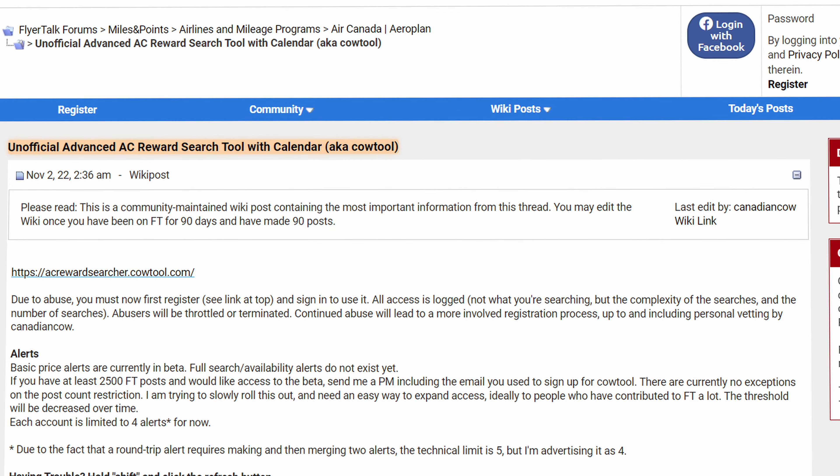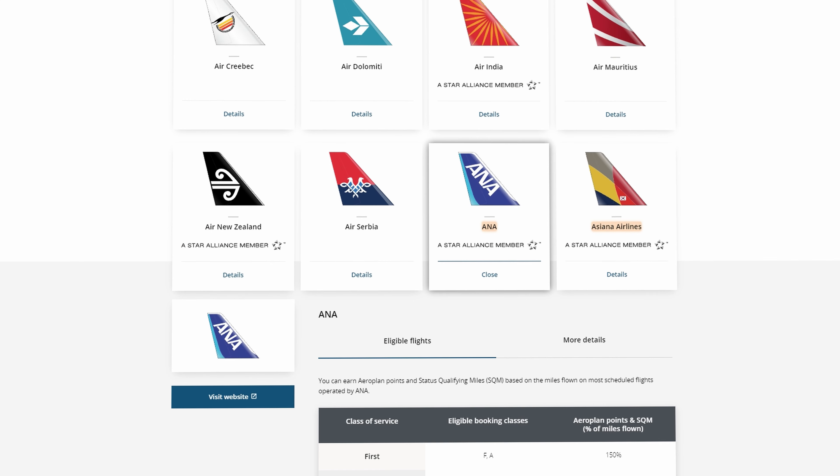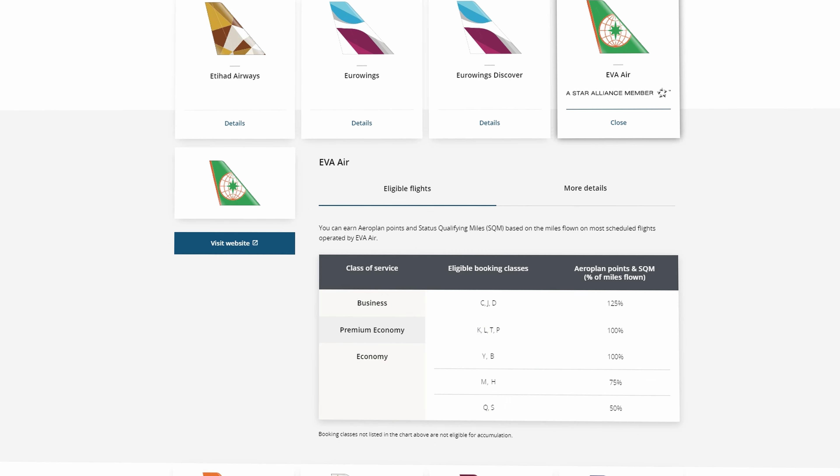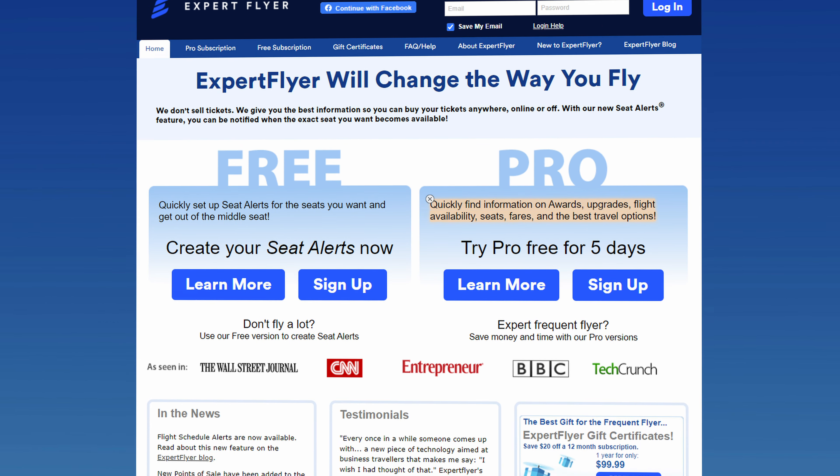For this trip specifically I used a tool called CalTool, created by a user on the Flyertalk forums. It lets you input your origin, destination, time range, and other settings, then shows what flights are actually available by searching Aeroplan — so it can see Star Alliance airlines like ANA, Asiana, and EVA. That said, CalTool is far from the only tool. There are more recent ones like Points.me or the tried-and-true ExpertFlyer, which both cost money but are probably more powerful.